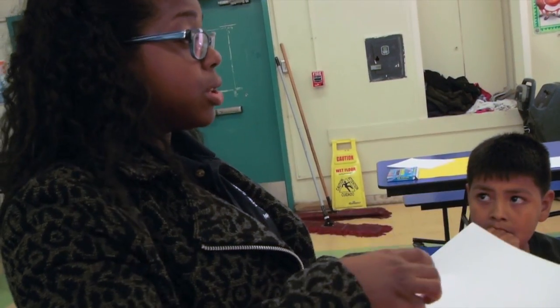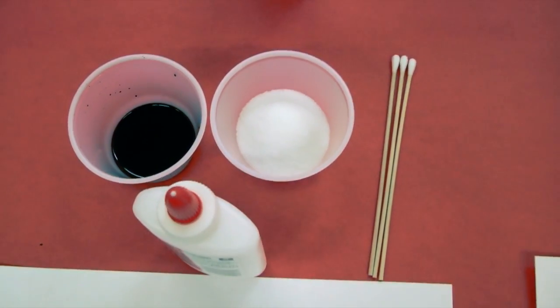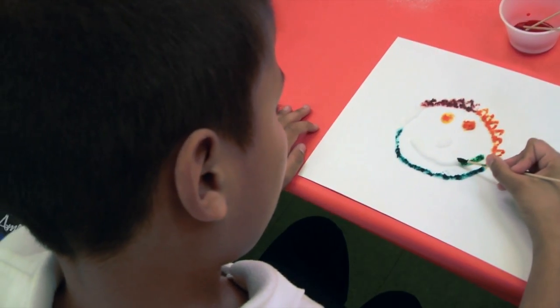Over here in the back with Ms. Paul, they're doing saltwater coloring with glue. So they put glue, salt over it, and then they play with watercolor. And it's supposed to create some nice designs.